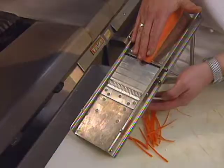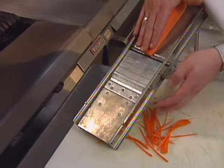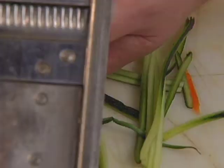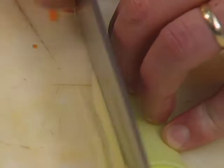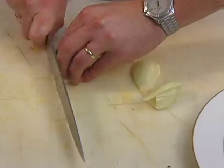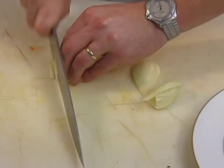The vegetable garnish, julienned on a mandolin, includes carrot, zucchini (green part only), the outside of yellow squash, and using a knife, julienned leek and julienned fennel.